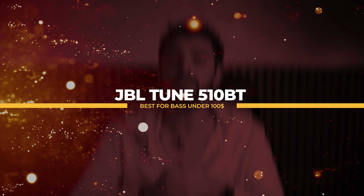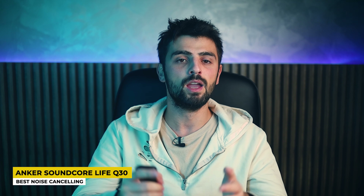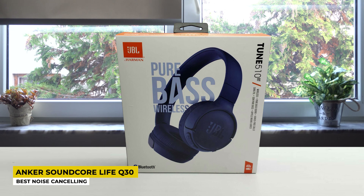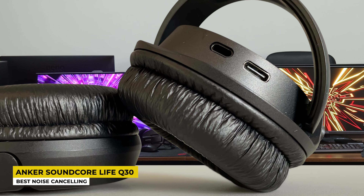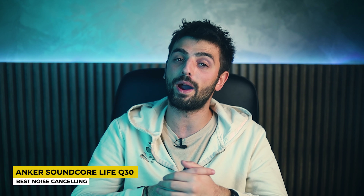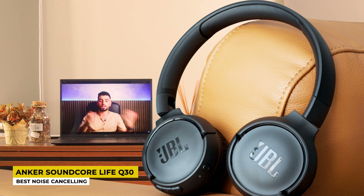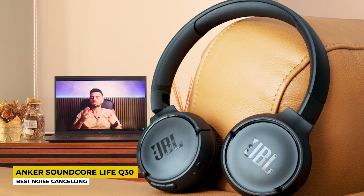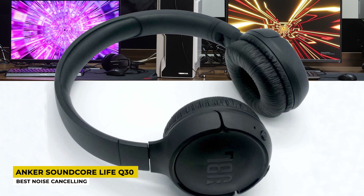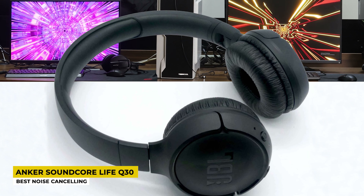Next we have the JBL Tune 510BT, listed as best for bass under $100. This product is definitely for the bass lovers. Since JBL is a very famous company when it comes to speakers and headphones, you should have no doubt about the quality. They have the simplest design compared to all headphones on this list, with very cool and stylish colors: black, blue, and the prettiest white. Small in size and light in weight, they are very comfortable for all-day use. As a whole piece they are made of plastic but have leather parts to be even more comfortable, and the ear pads are very fluffy.